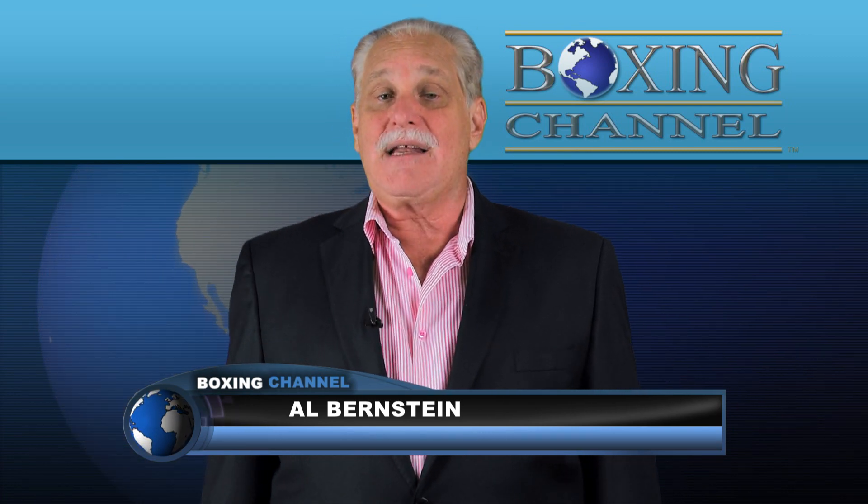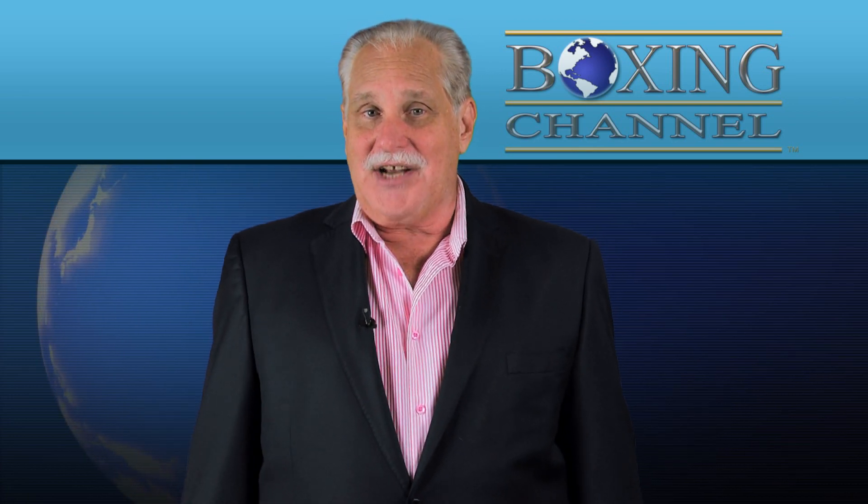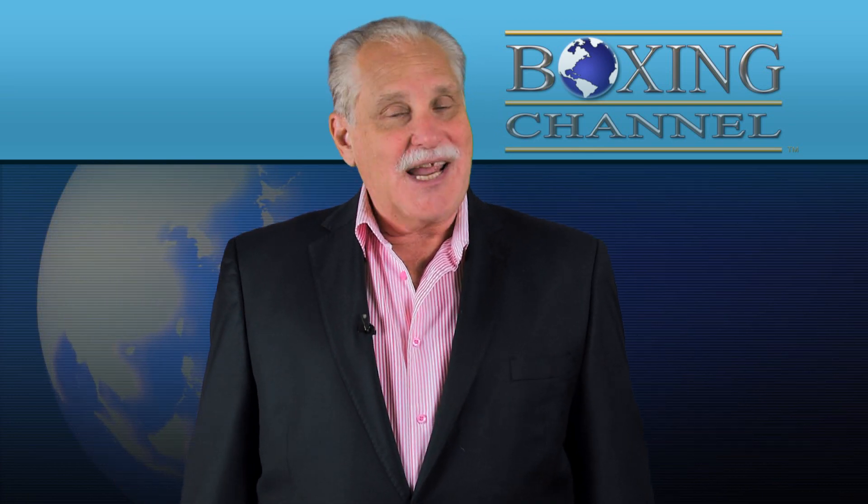We'll have complete weigh-in and post-fight coverage on the Boxing Channel, so join us for all that great coverage.